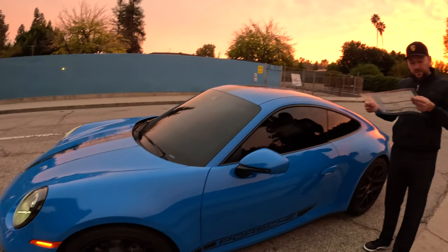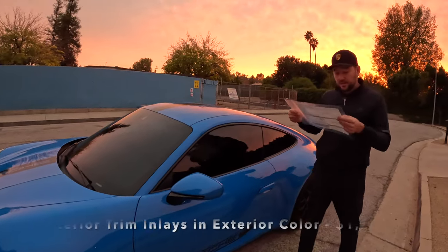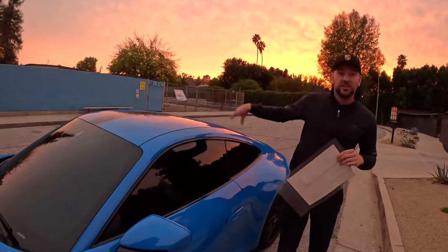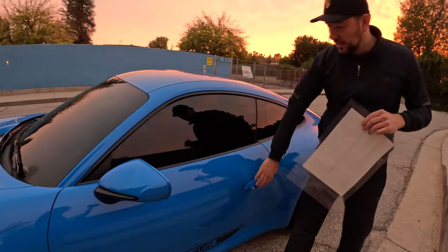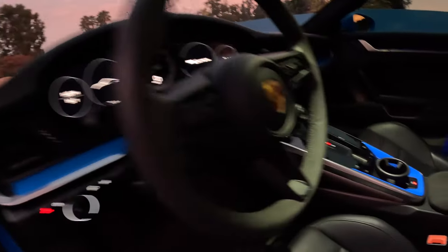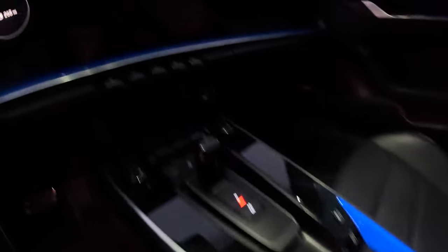Interior trim inlays in exterior color is $1,260. So you got your exterior in blue, you thought you were done — but you're not. If you want interior pieces to also be blue — some here, some near the cup holder, some in the dash trim — that'll cost you $1,260.